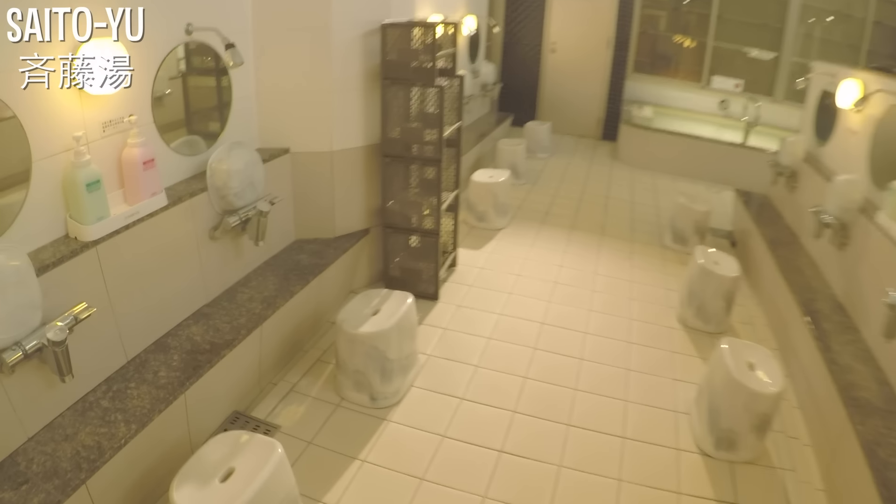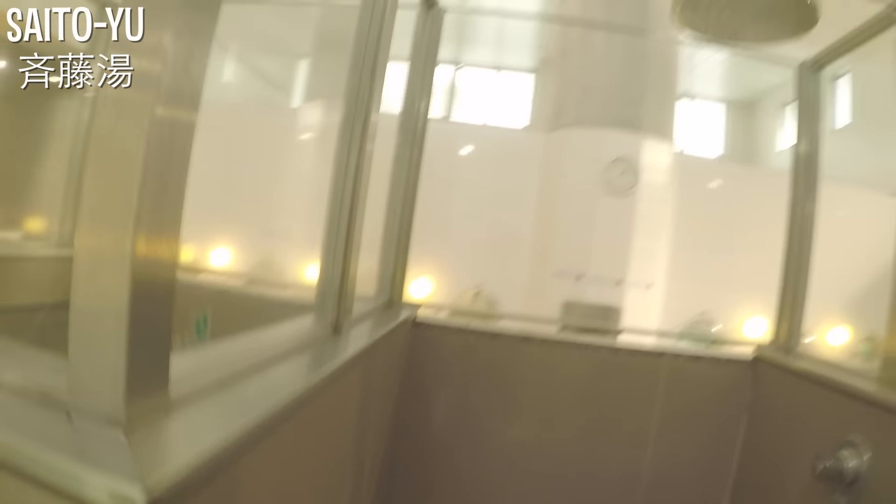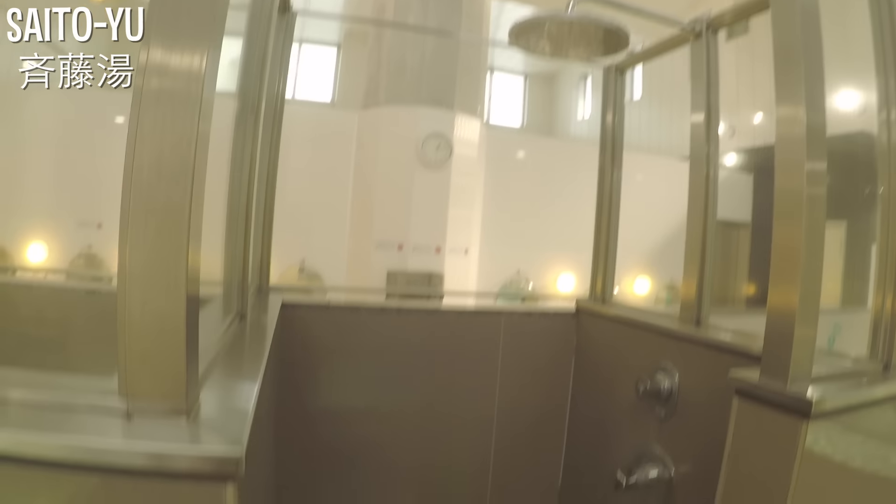The inside of the bath is nice and bright with lots of natural light. If you prefer a little privacy, they also had shower booths, which I thought was really cool. Once I had showered, I headed straight for the electric bath — a low electric current runs through the water, supposed to help soothe sore muscles. This sento also features a gorgeous rotenburo, or outside bath, where you can enjoy lots of natural light and fresh air coming through the ceiling.